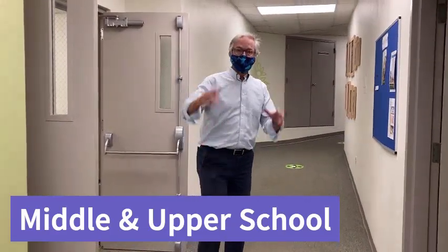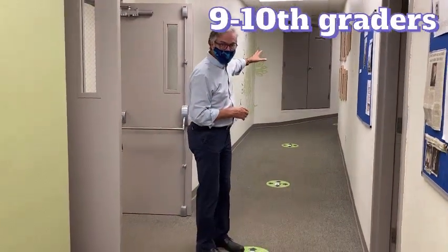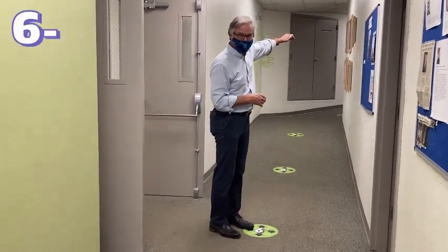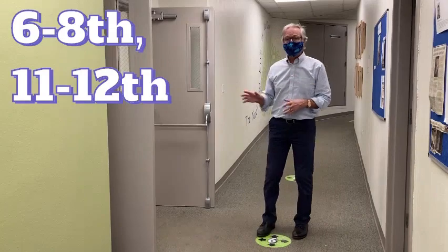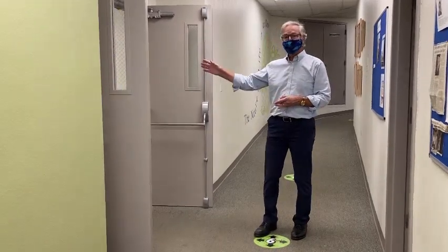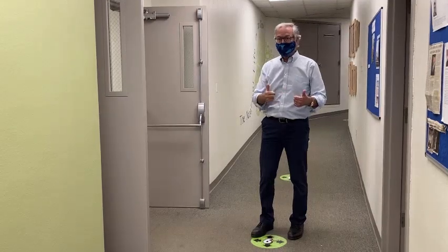Middle and upper school students, after they enter through the central office door, are going to come to this spot and then split. Ninth and tenth graders are going to have their lockers on the second floor of Foster Hall. Grades six, seven, and eight, and the eleventh and twelfth graders will be going down the hallway to the first stairwell and up to the third floor.